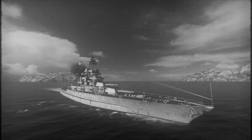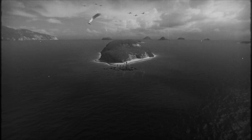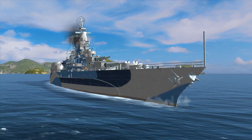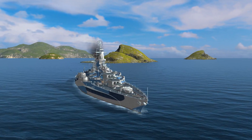West Virginia is an iconic Colorado-class U.S. battleship. During the attack on Pearl Harbor, she was sunk and then salvaged from the seabed. The ship was resurrected and rebuilt anew with more armor, becoming even more dangerous.